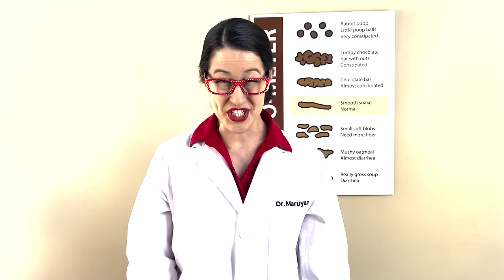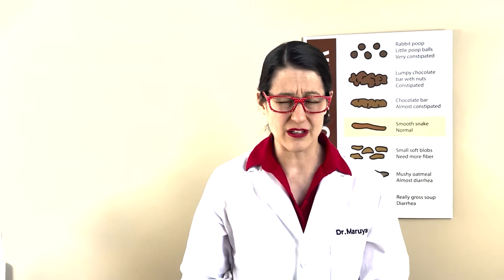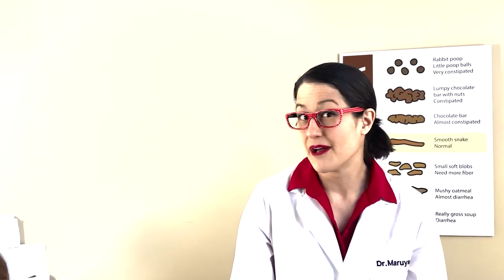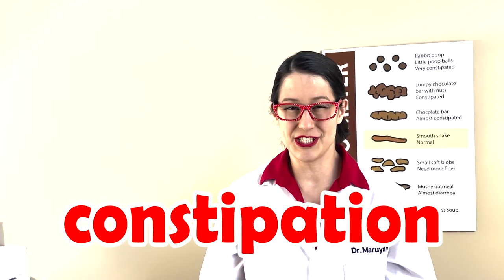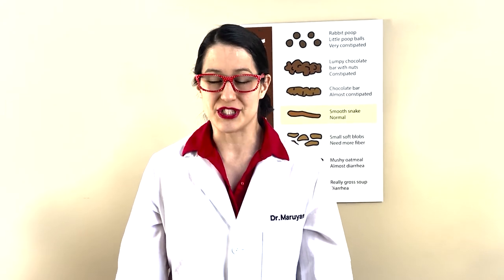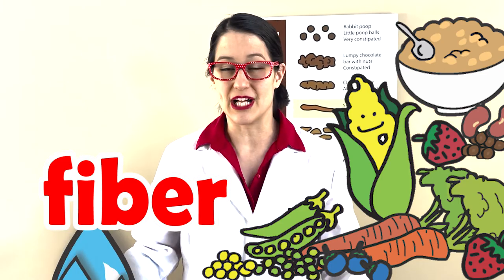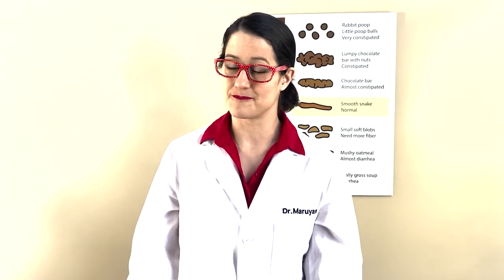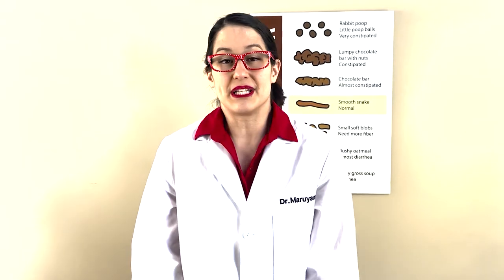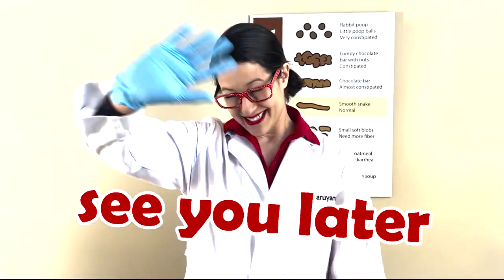Last question — number four: what is it called when your poop is really hard? It's called constipation. And if you feel constipated or your poop is really hard, you want to make sure you have lots of fiber and drink lots and lots of water, because that will help make your poop nice and smooth again. And sometimes you need to see a doctor and they can give you medication to help make your poop nice and soft. Well, that's all I have for now — we'll see you next time. Bye!